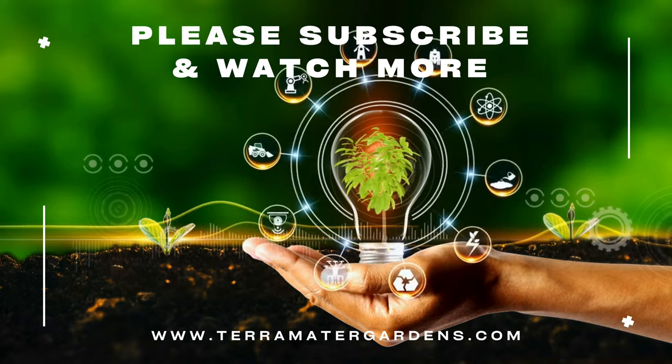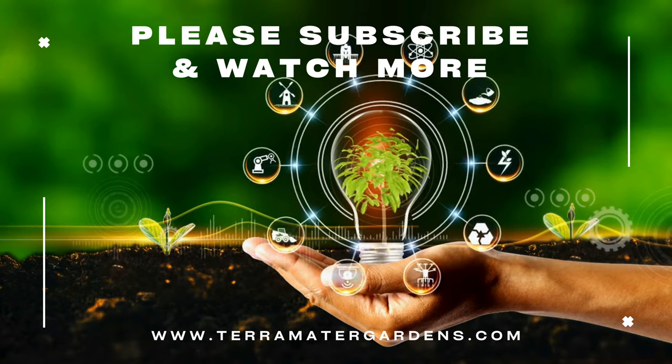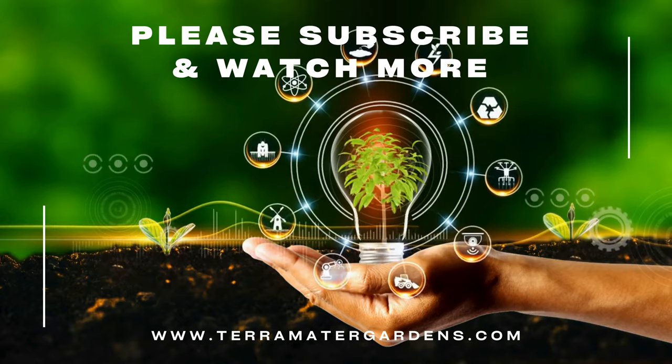By providing the right care and conditions, you can enjoy the stunning display of this exceptional orchid for years to come. That wraps up today's plant profile. Don't forget to like, comment, and subscribe for more content.